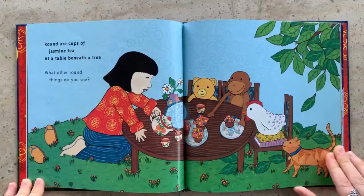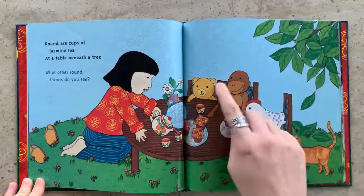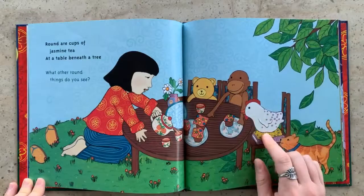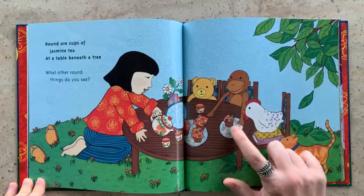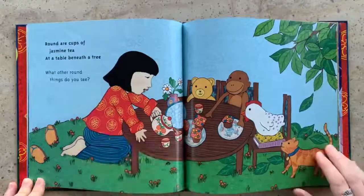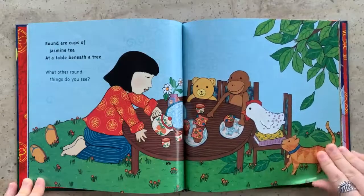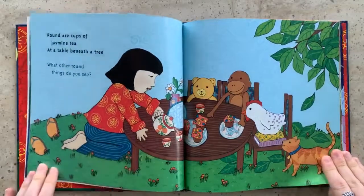Can you guys name some other things that are round? Some other circles? Well, their eyes are round. The cupcakes are round, and the plates? These circles on her shirt. The cat's little bell? Lots of round things. And the table? That's round too.